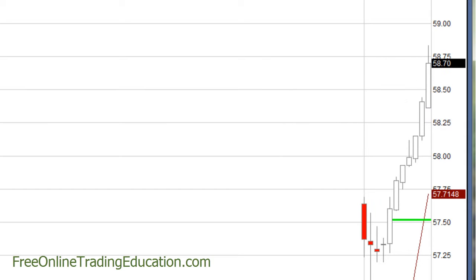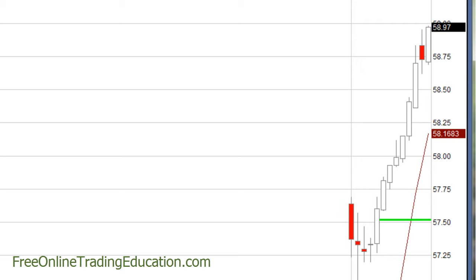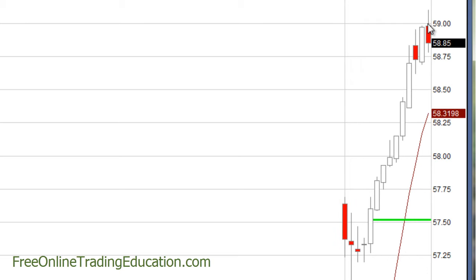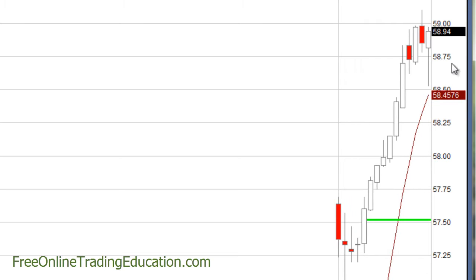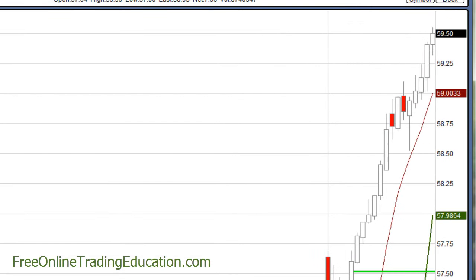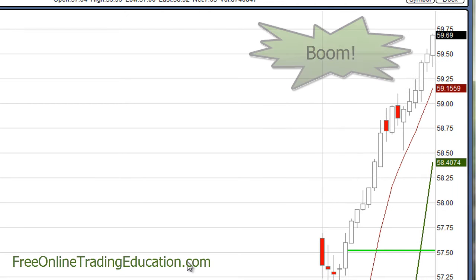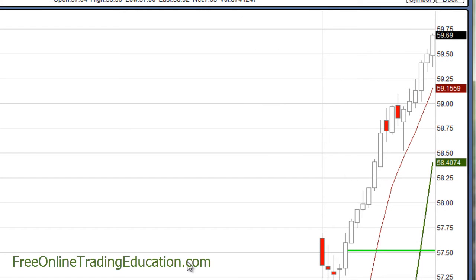Look at this — it is just taking off. And now it's getting close here to $59, possible resistance. Sure enough, it pulled back right from there, now forming another bull pullback. Look at that — it's still going, still going. $59.69, high of day.